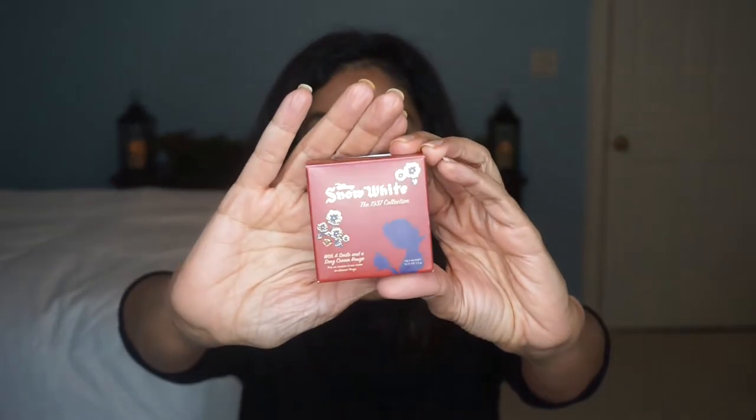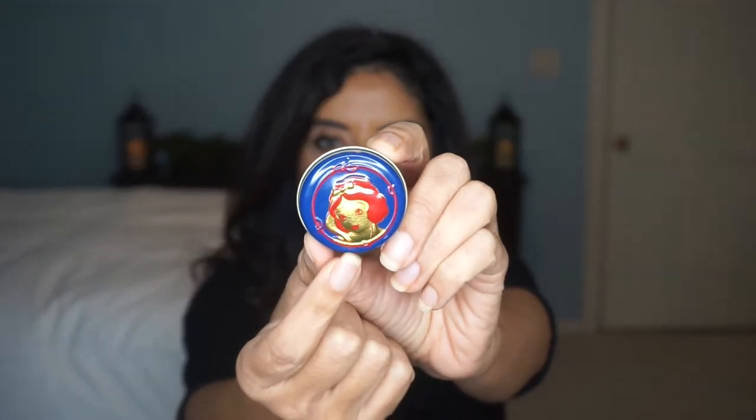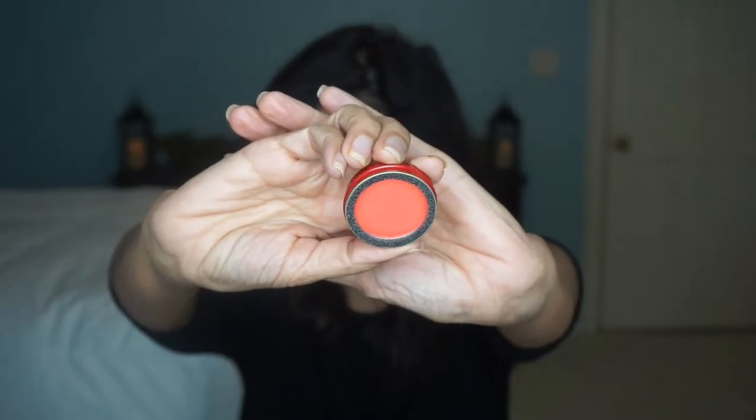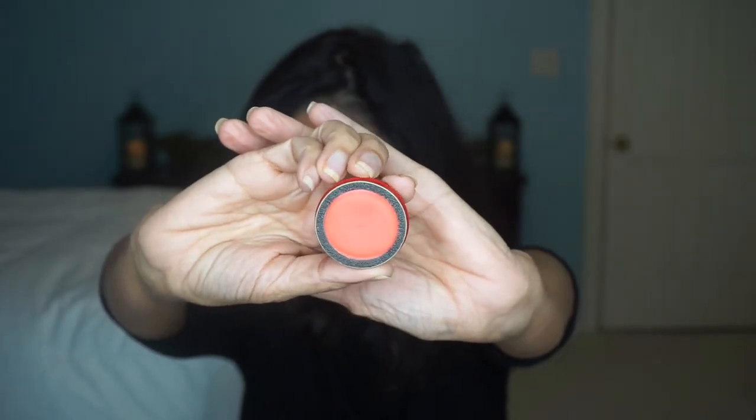Let me show you the rouge first. Here is the box it comes in — a red and blue box — and it has the Snow White 1937 collection on it. The name of it is 'With a Smile and a Song' cream rouge. It's a blendable blush with a velvety finish to add a glow to both lips and cheeks, packaged in an adorable collectible tin. There's the tin right there with Snow White's face — so cute.